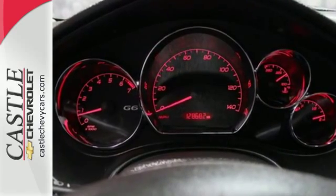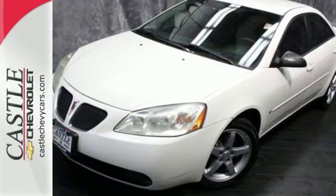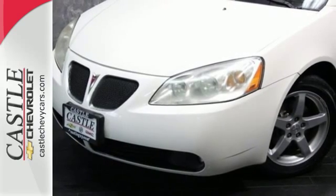The ever popular Pontiac G6 gets better every year with improved performance, comfort, style and safety. The best never rests in this G6.